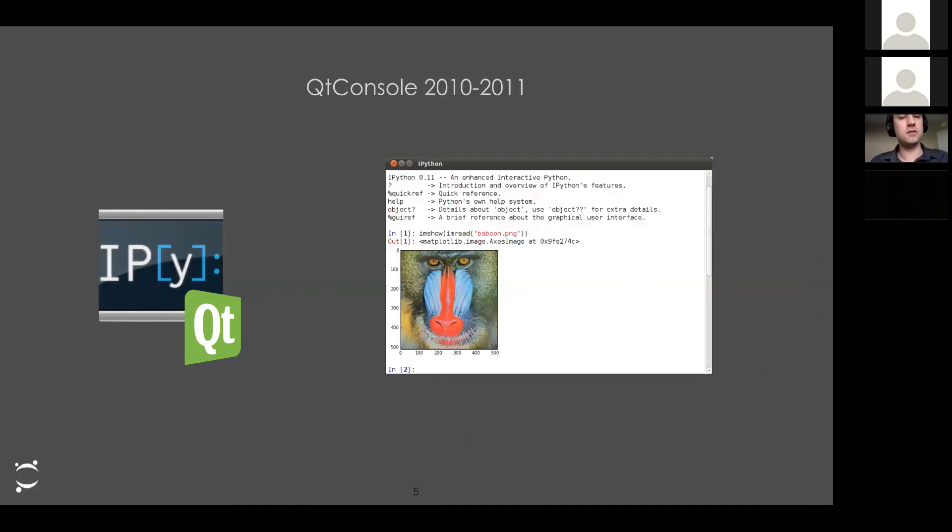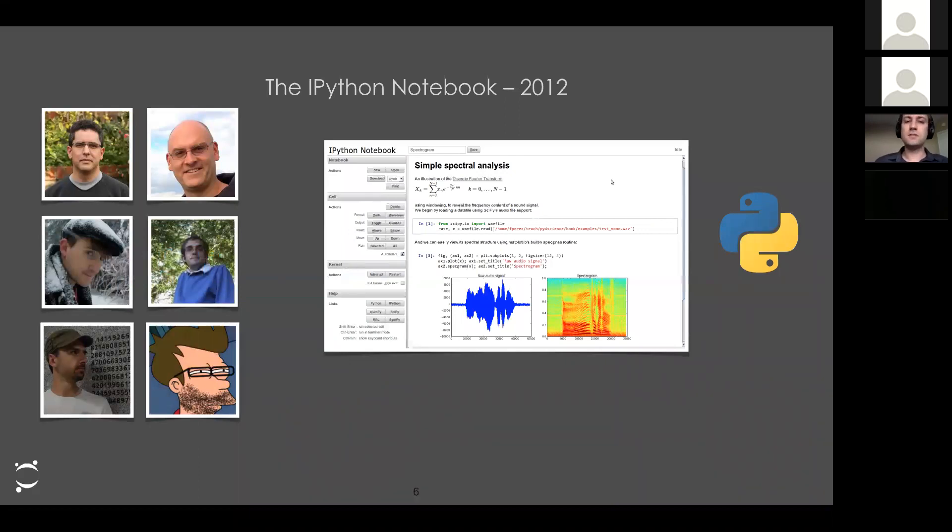Fernando decided to try a new language called Python that had nice interactive capabilities, and so in 2001 he created something called IPython, focused on interactive exploration of data. In 2010–2011, the IPython folks got funding to refactor the code — splitting it into two processes: a kernel in the back that executes code and a front-end that displays results. This allowed creation of the Qt console, where you could have inline images and plots without floating windows.